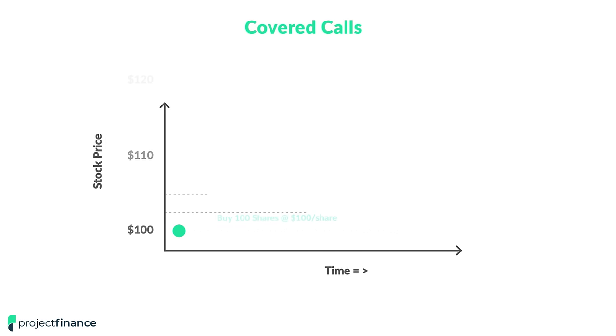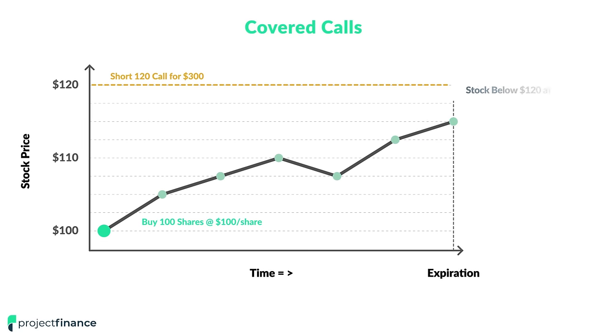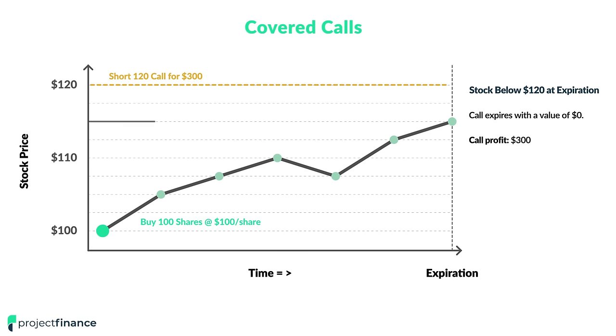In this example, if we buy 100 shares of stock at $100 per share and we short the 120 call for $300 in premium, and the stock price is below that $120 price level at expiration, then that 120 call will expire with a value of $0, meaning the profit on that short call position will be $300. If the stock price went to $115, we would have a $15 profit per share times 100 shares for a stock profit of $1,500, bringing our total covered call profit to $1,800.